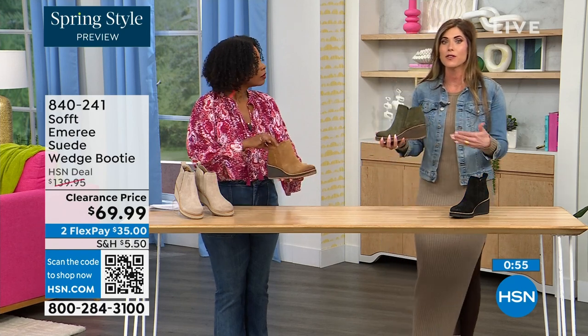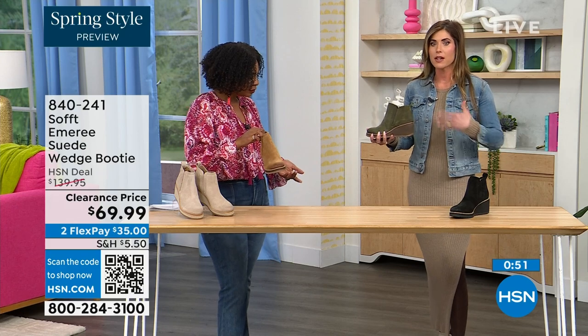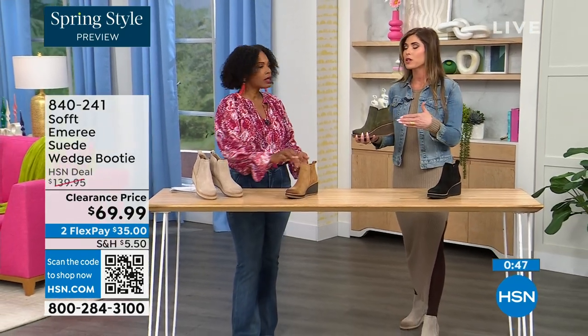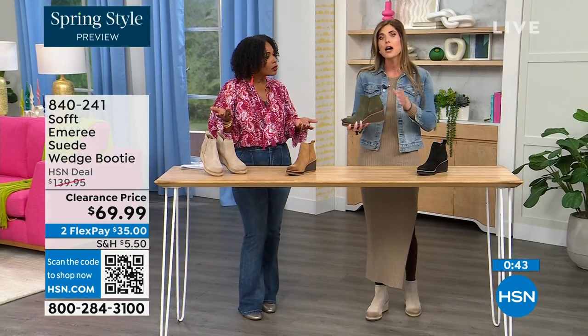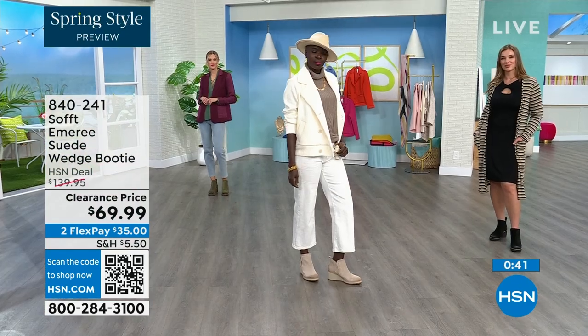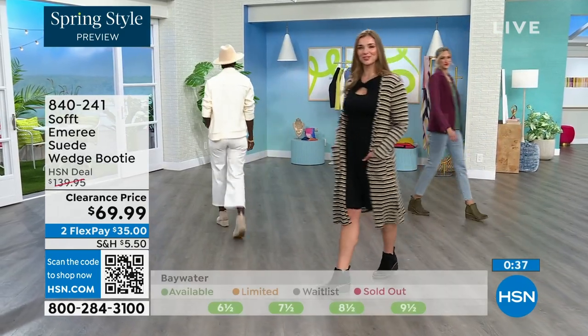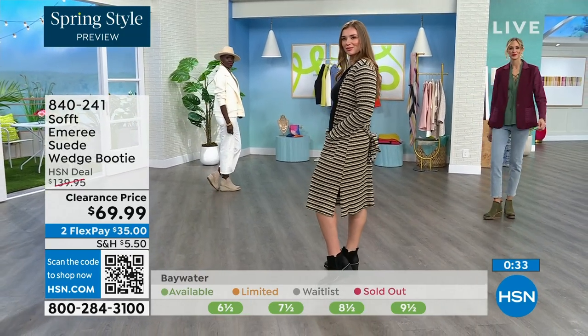Look, this is very much a spring outfit — I'm wearing just tights, a cute little dress, and a denim jacket. This isn't a winter outfit. So these absolutely carry you into spring as well as into the fall months too. When it's cooler and the snow starts melting, you don't have to worry — they have that water resistant and stain resistant coating.